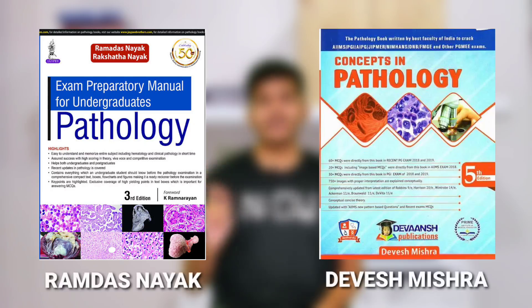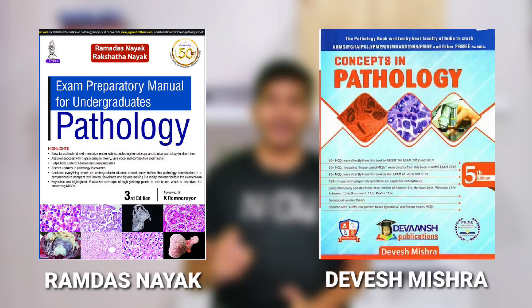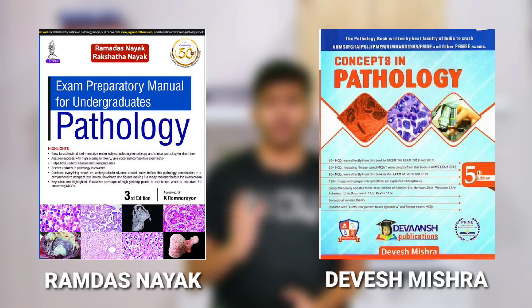For exam-oriented books in Pathology, you need not buy physical copies — PDFs are sufficient. The first is Exam Preparatory Manual for Pathology by Ramdas Nayak, and the second is Concepts in Pathology by Devesh Mishra. Both are amazing books; Devesh Mishra's book is particularly good when it comes to histopathology images. Get the PDFs of these books and use them when exams are approaching.